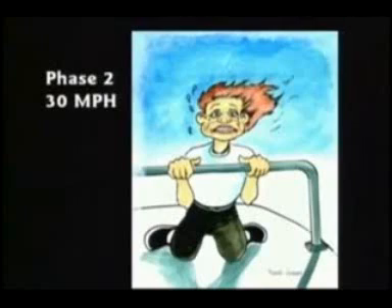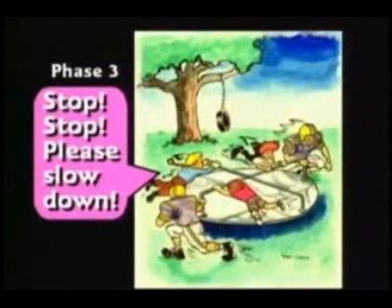The kids enter phase two, where they stop screaming. They just quietly concentrate on trying to hang on for dear life. When you get to about 60 miles an hour, you enter phase three, where they start screaming again — but now they're screaming, 'Stop, stop, please slow down.'